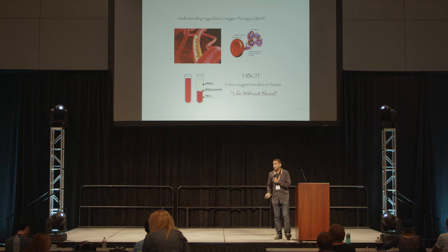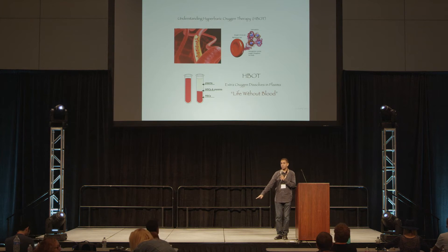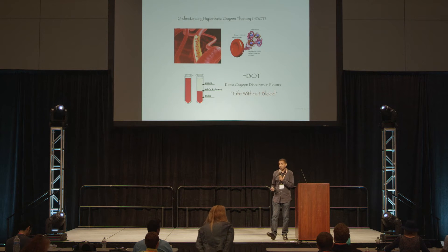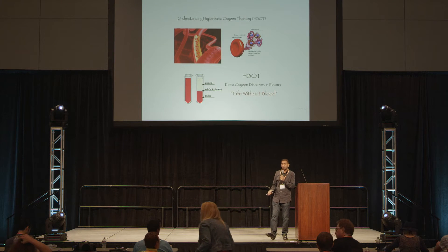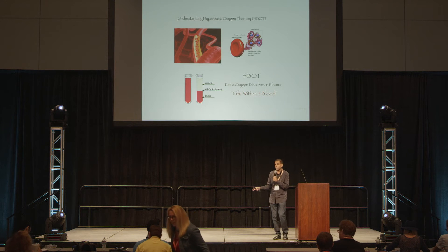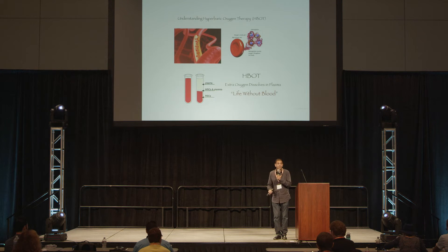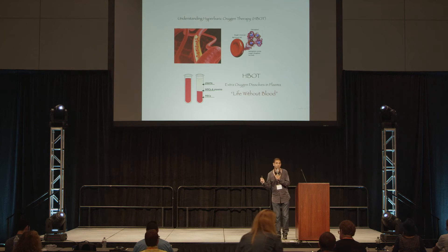When you look at a little kid, five years old, they've got a lot of energy — they're running around. But as we age, generally, we start seeing a lack of oxygen. But when we check people's oximetry, most people are 97% to 99% full. Their red blood cells are full.